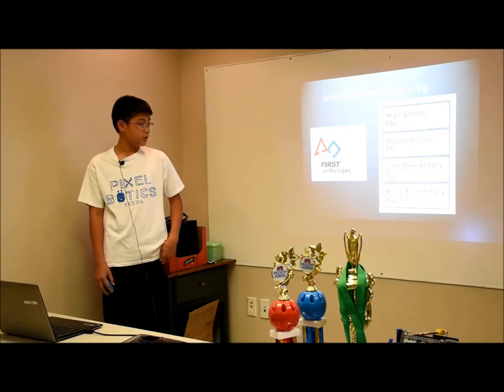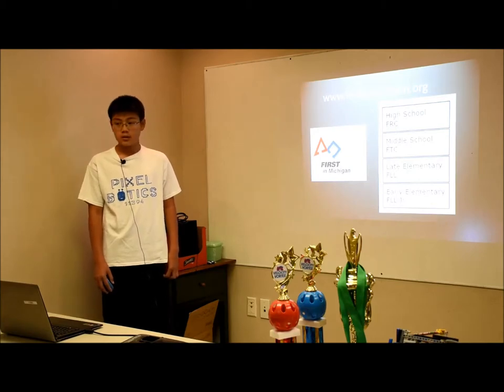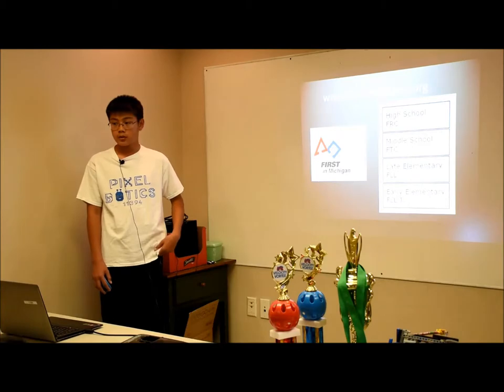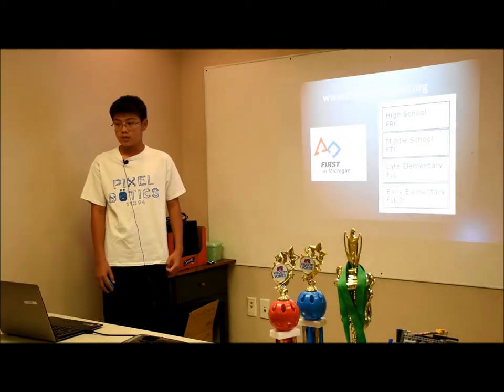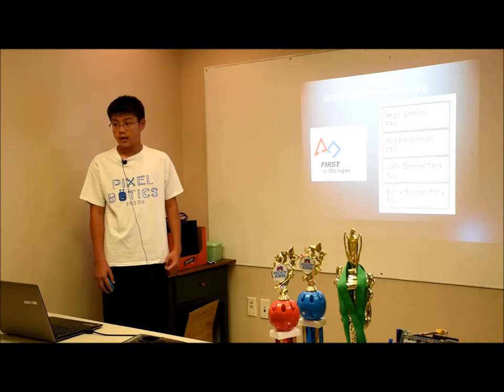In Michigan, it's a bit different. FLL Junior is early elementary, kindergarten to third grade. FLL is grades four and five. FTC, which is what we're doing, is middle school — sixth to eighth grade. And FRC is high school, ninth to twelfth grade.